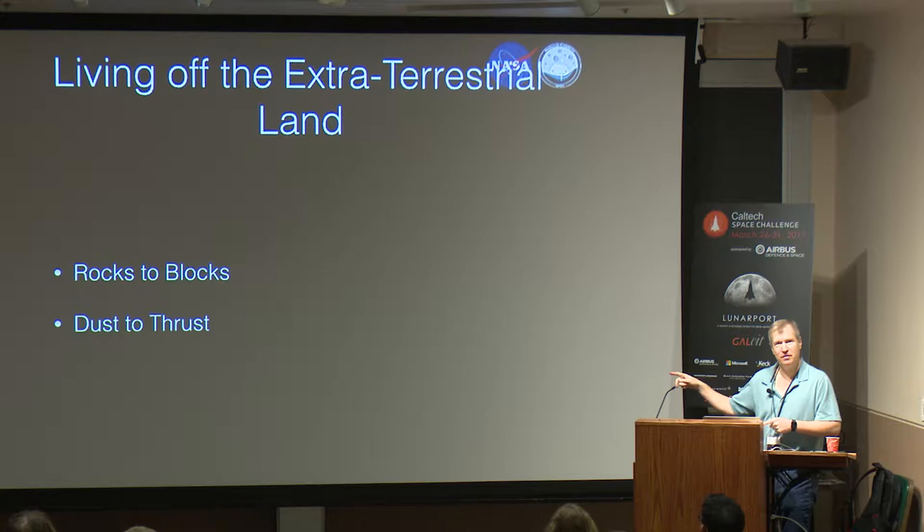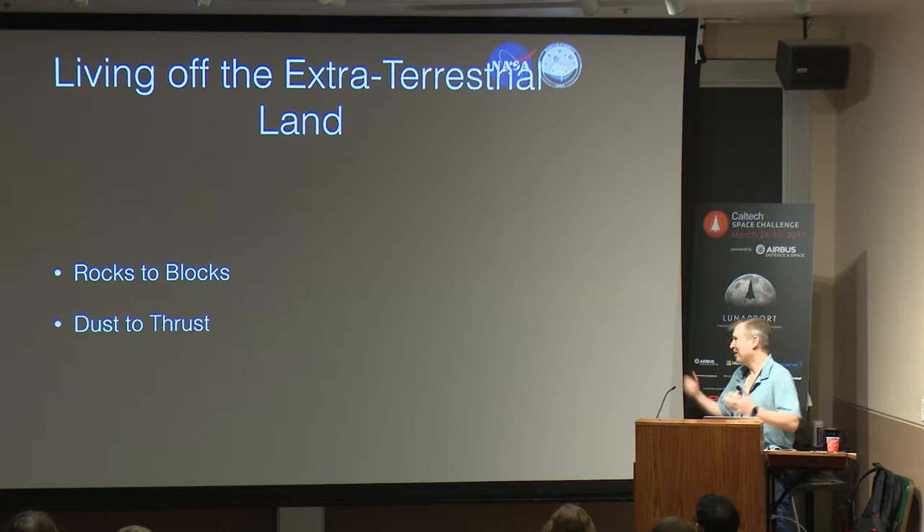I'm curious if you've heard this, because we say this in NASA when we talk about ISRU — rocks to blocks, dust to thrust. The ISRU community in NASA likes to throw those words around, so I thought it was kind of fun.